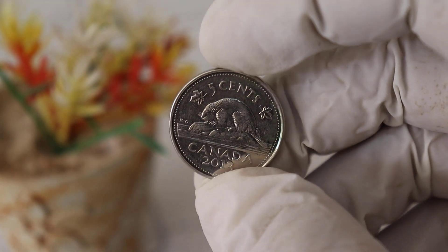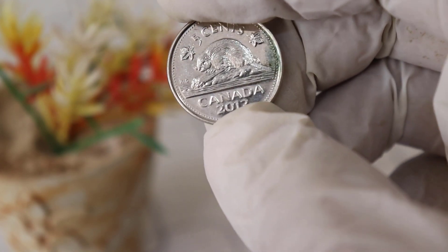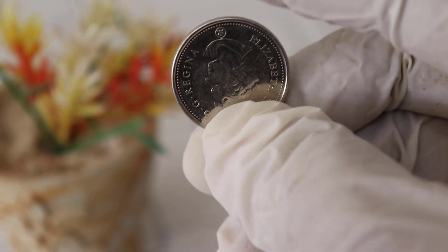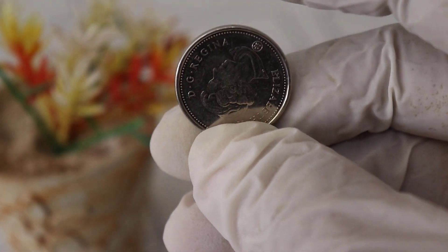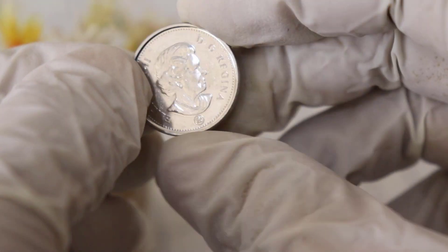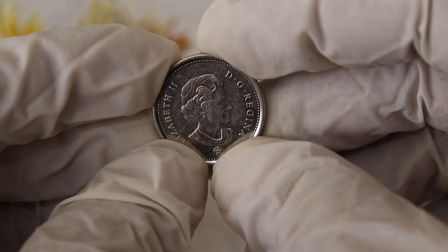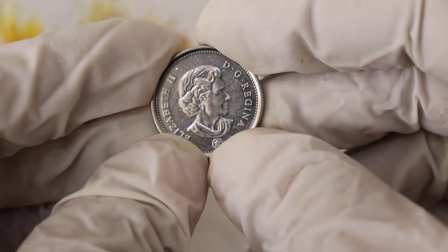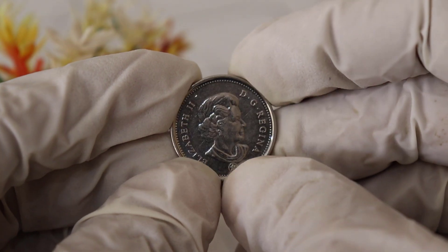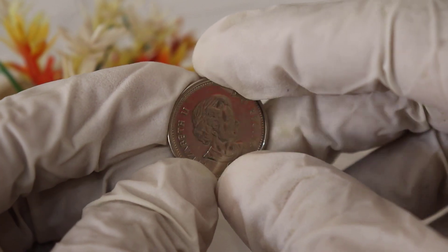So, there you have it, folks — the Elizabeth Canada 5-cent 2013 coins might just be worth more than you think. Whether you're a seasoned collector or someone looking to start a new hobby, these coins offer an exciting opportunity to explore Canadian numismatic history. If you have any of these coins lying around, it might be time to take a closer look. Thank you for joining us today on this coin adventure. If you enjoyed this video, don't forget to like, share, and subscribe for more exciting content on the world of coin collecting. And as always, happy collecting!